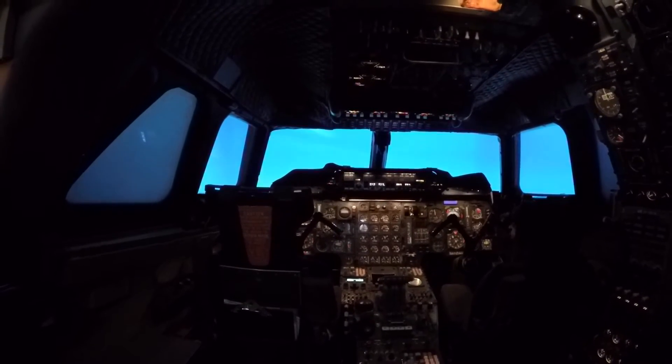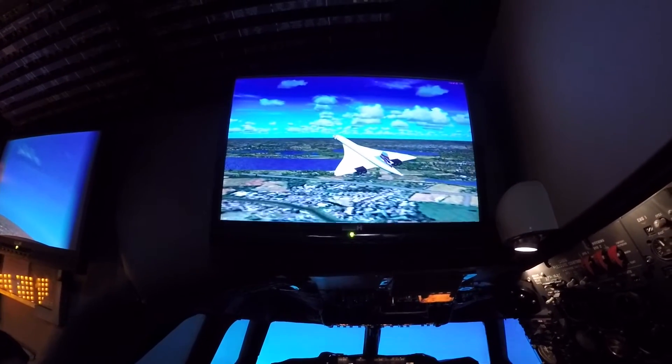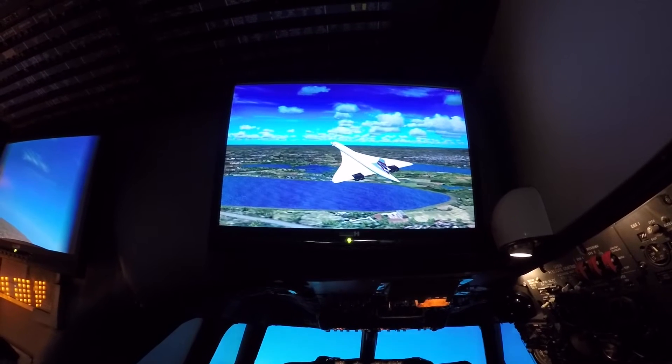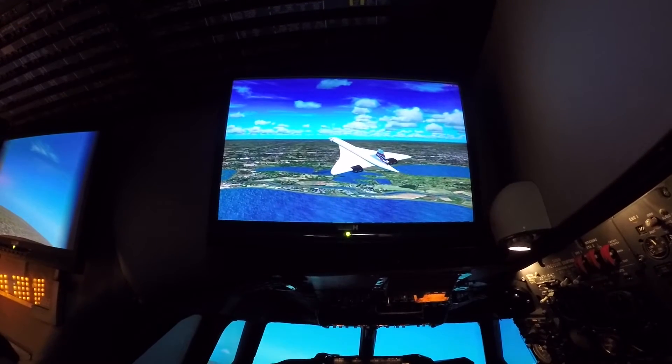As you can see, we've just taken off in Concorde, and it is a bizarre thing — you can't really see where you're going. That's something the pilots suffered from, which is why the nose dipped at the front so they were able to land. This shows on the screen here in the simulator the actual flight we're doing.